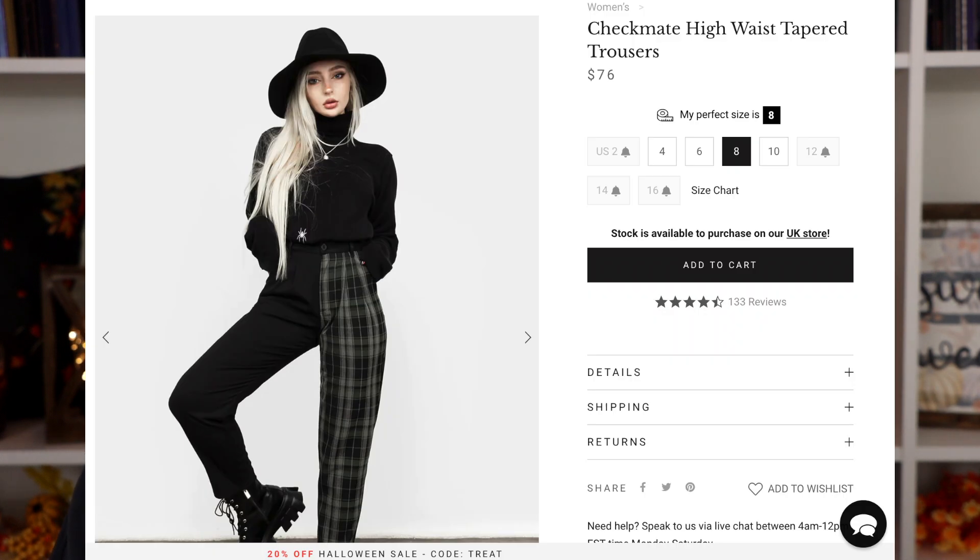The first thing I picked up is actually a pair of pants. I saw these on the website and thought they were so freaking cool. One thing I want to point out is that on their website you can put in your measurements and they will give you a suggested size. I basically went with all of the sizes they suggested, trusting that would be my perfect size. I also looked at the measurements, and I'll have my own measurements in the description box.